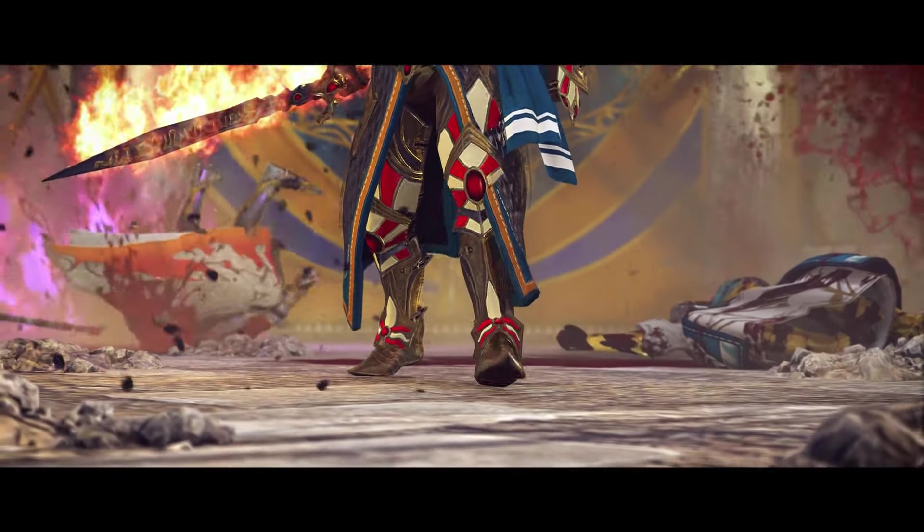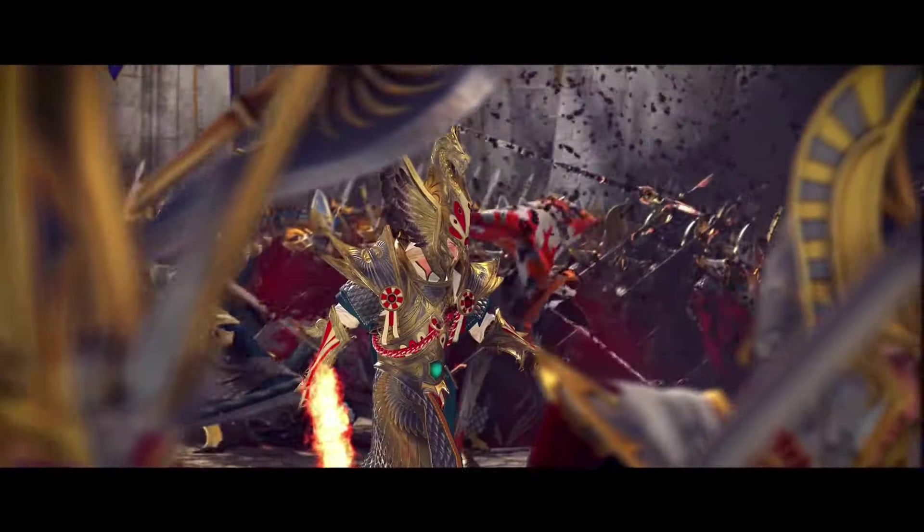Hello everyone, welcome to Malleus Gaming. I'm your host Malleus,